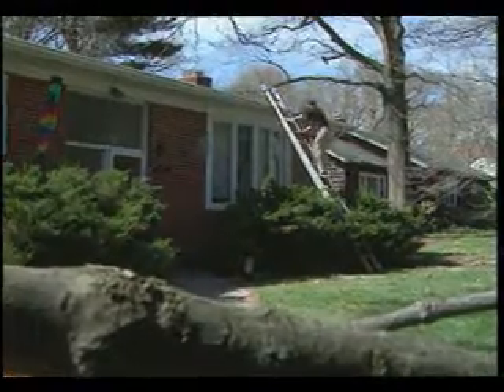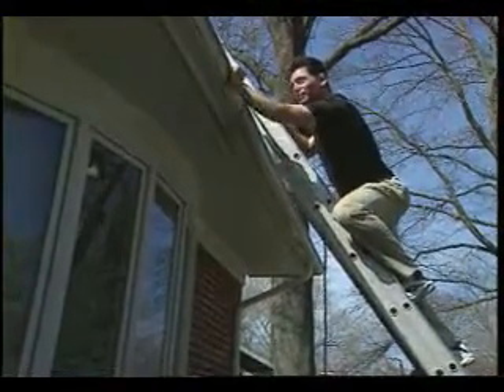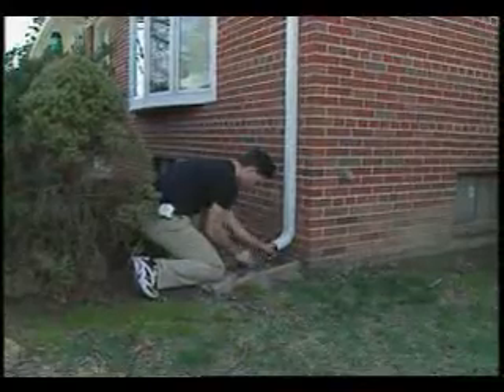The Institute says a spring maintenance check on the outside of your home is a lot better than waiting for a storm to come along and show you where your home's weaknesses are. Carolyn Gorman reporting.